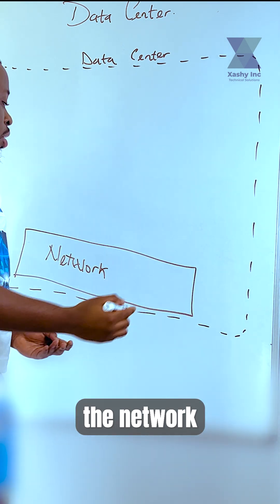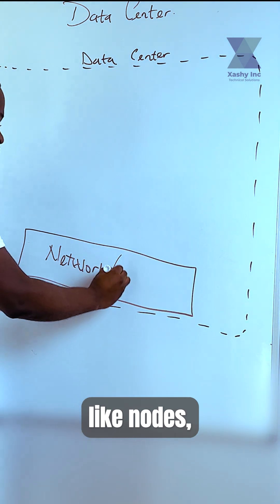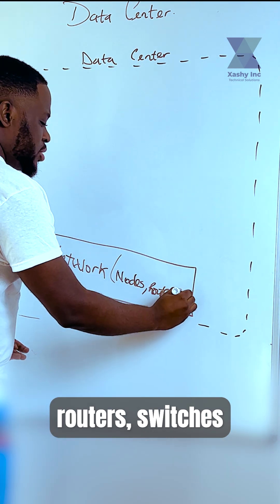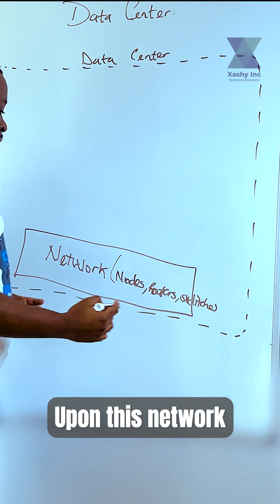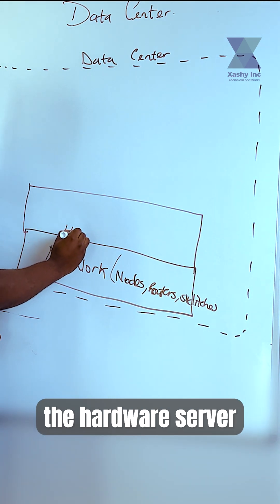When we talk about the network, we are talking about physical components of the network like nodes, routers, switches, and all of that. Upon this network, you are then going to have the hardware server.